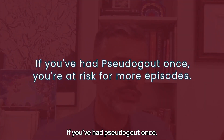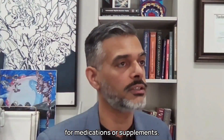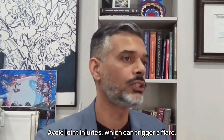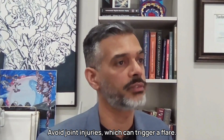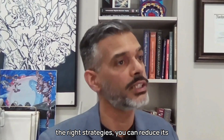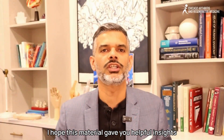Preventing flares involves a combination of lifestyle changes and medical management. If you've had pseudogout once, you're at risk for more episodes. Stick with your doctor's plan for medications or supplements, stay active and maintain a healthy weight, and avoid joint injuries, which can trigger a flare. While pseudogout can't be cured, with the right strategies you can reduce its impact and stay in control of your life.